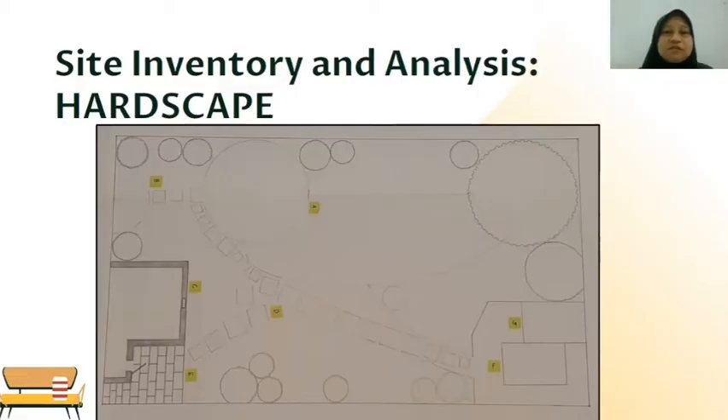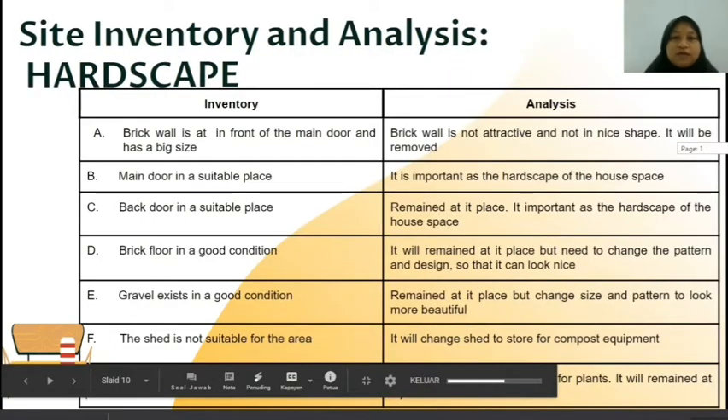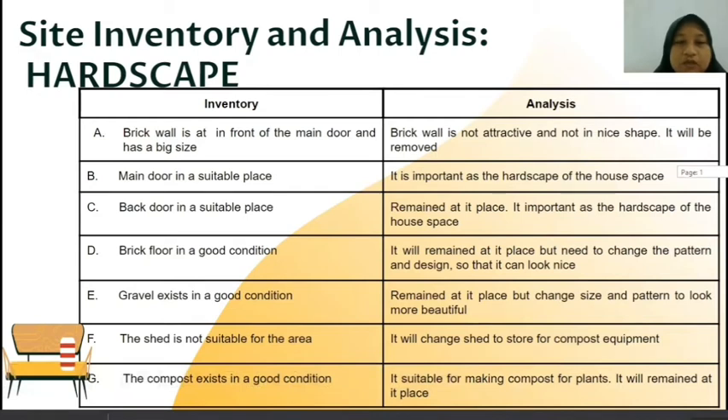This is the plan of site inventory and analysis for hardscape. Based on the plan, we have six hardscape elements. First, for inventory, we have a brick wall in front of the main door — it has a big size, is not attractive and not in a nice shape, so we will remove it. Second, the main door and back door are in a suitable place, so we analyze that they will remain as they are important hardscape elements of the house.